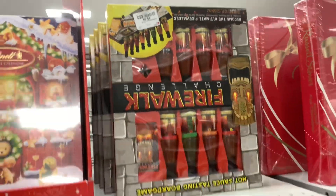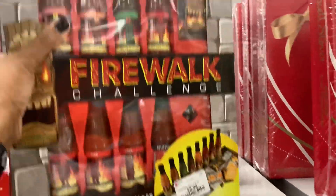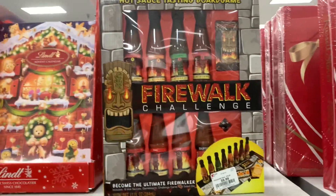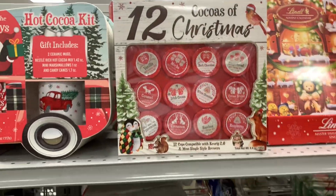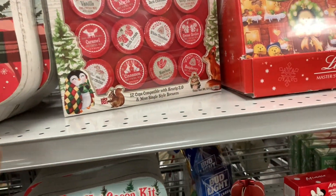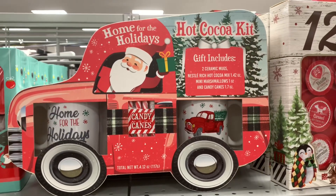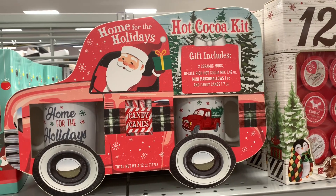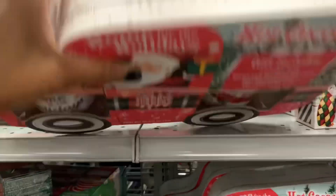They also have what I think is a hot sauce set — 'Fire Walk Challenge Hot Sauce Tasting Board Game', $9.99 for that. They have a lot of the 12 Cocos of Christmas — you get 12 — and these are $7.99. They have this hot cocoa kit right here — you get two ceramic mugs, the Nestle's rich hot chocolate, mini marshmallows, and candy canes — $12.99.